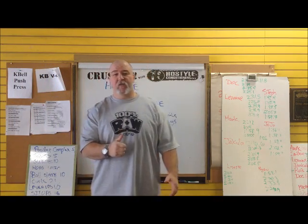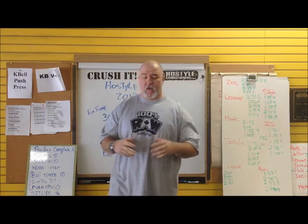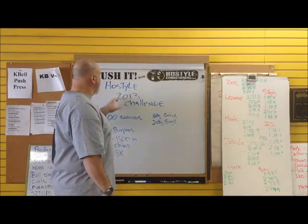Hey guys, Kurt Haas here from Hostile Conditioning. How are you guys doing? Got a really cool workout I'm going to put together today. I put it together and we're going to run through it and I'm calling it the Hostile 2013 Challenge.